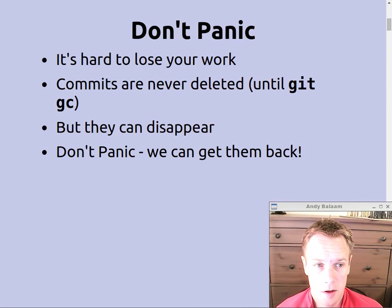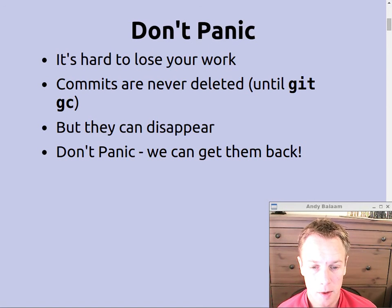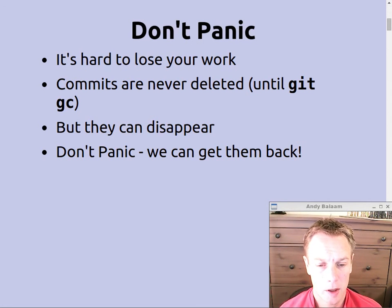The first message is: don't panic. It's really quite hard to lose your working Git, especially if it's been committed — even if you kind of lose a reference to it so you can't see it anymore. It's still there underneath until Git garbage collects it, which takes ages — it doesn't happen for weeks and weeks unless you explicitly tell it to do a git gc. Commits can disappear so you can't find them, but don't panic — we can get them back.